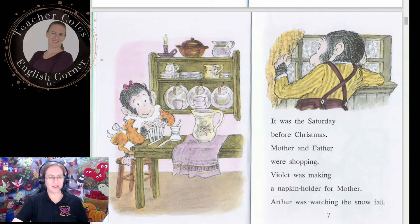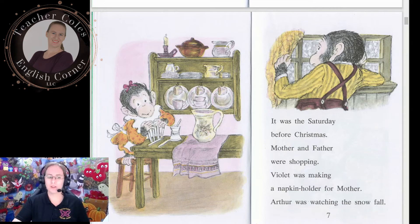It was the Saturday before Christmas. Mother and father were shopping. Violet was making a napkin holder for mother. Arthur was watching the snowfall. 'I was making presents too,' said Arthur. 'I made a wooden lamp for father, but it would not stand right. I sawed off one side to get it even, but I sawed off too much. Now it won't stand up at all.'